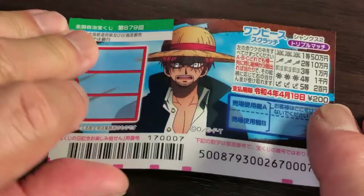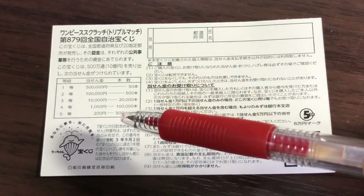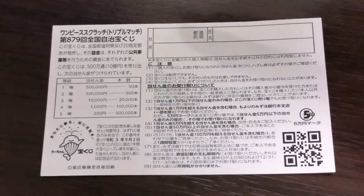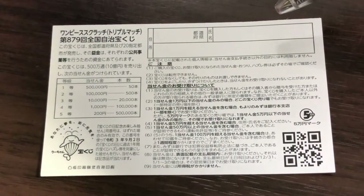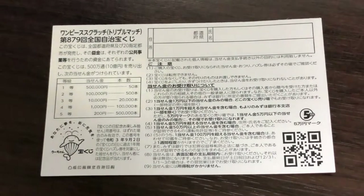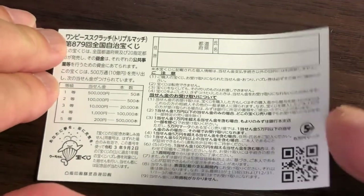Looking at the back, here is a breakdown of the prizes and the rules in Japanese. If you happen to win the first prize, you're going to have to fill in this area — you'll write your prefecture, then your full name, then your address in Japan. All winnings are tax-free in Japan. I've got one ticket, so wish me luck!